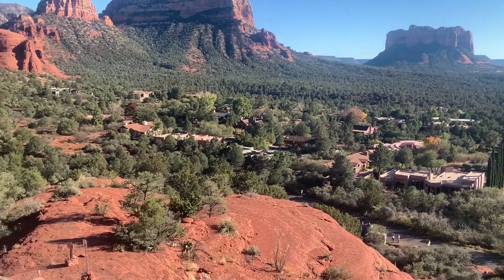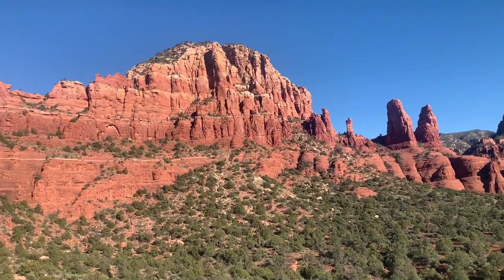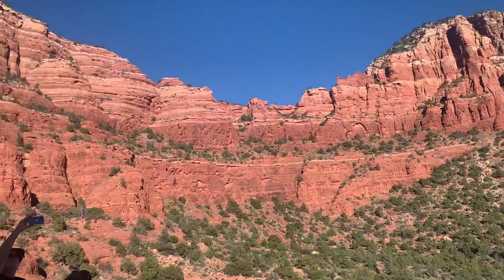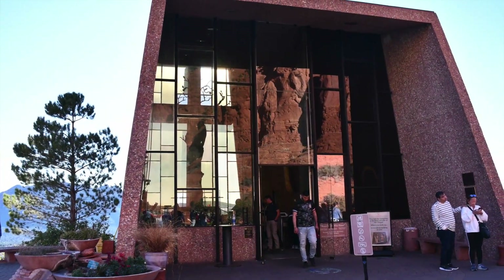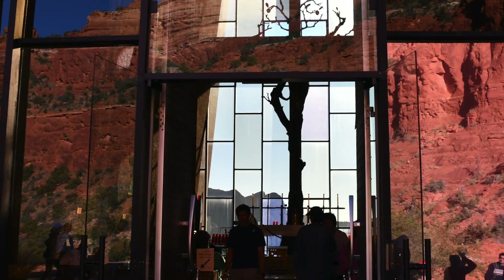It's also in an absolutely amazing location. There are so many trails around here and parking trailheads as well — this is an amazing place to hike in Sedona. It also has glass mirrors, so it reflects the red rocks and it looks beautiful.